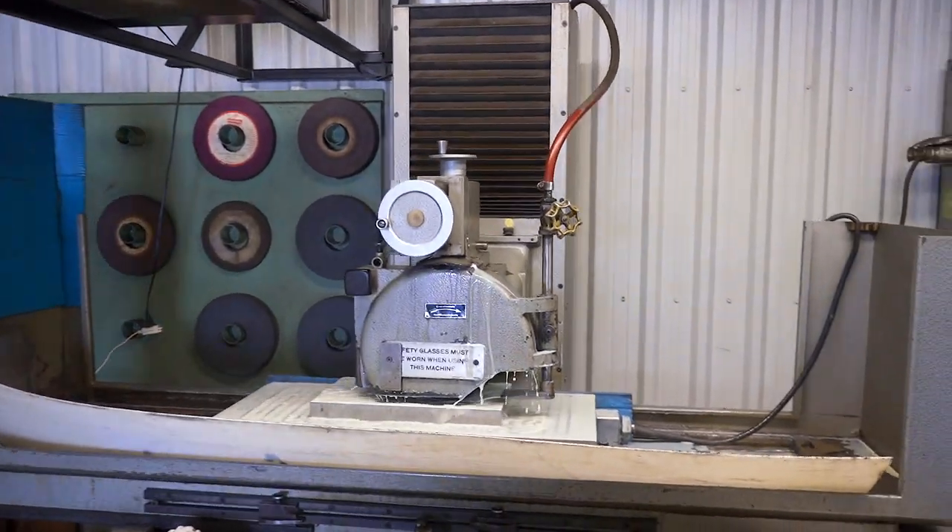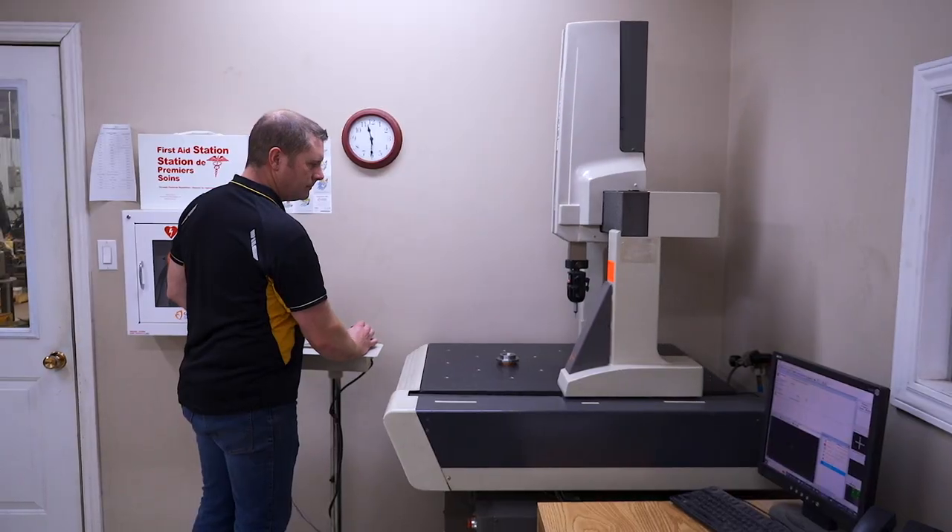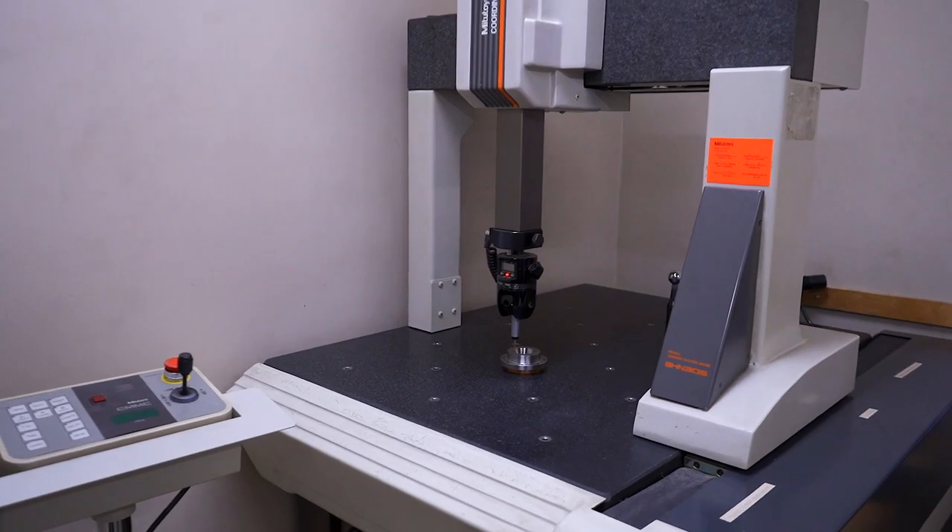We do manual turning, manual milling, CNC turning and milling, grinding, cylindrical grinding. We have ovens to harden parts, and a CMM machine where we can check very accurately the dimensions of parts.